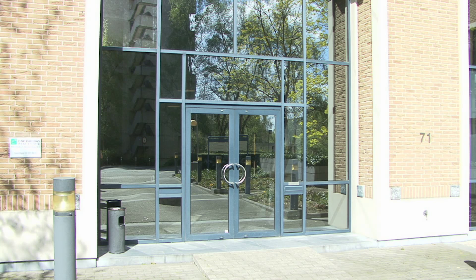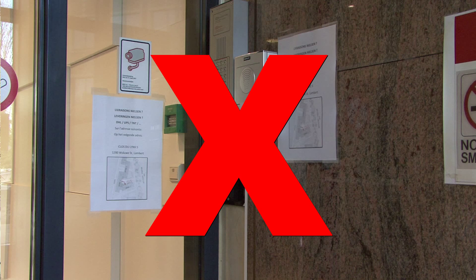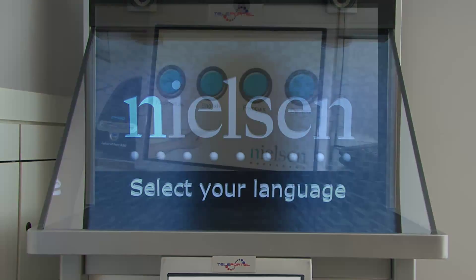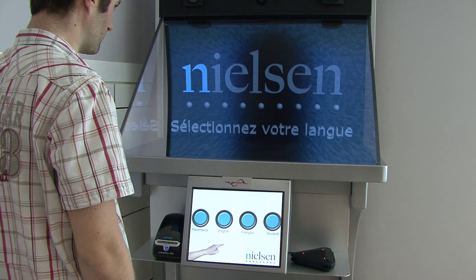Some visitors do not enter the building using the main door or do not use the doorbell, so the receptionist is not aware of their arrival. These visitors are offered a language choice on the touch screen, and a pre-recorded video welcomes them.